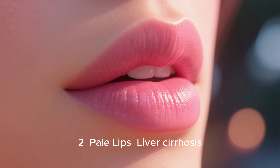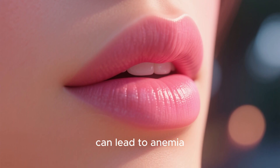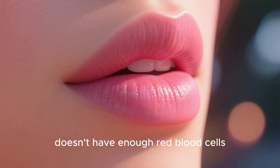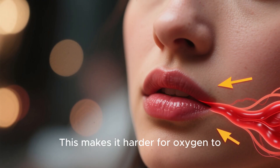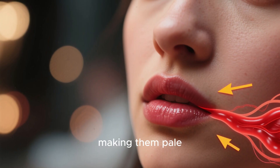Sign 2: Pale lips. Liver cirrhosis can lead to anemia, which means that your body doesn't have enough red blood cells. This makes it harder for oxygen to reach your lips, making them pale.